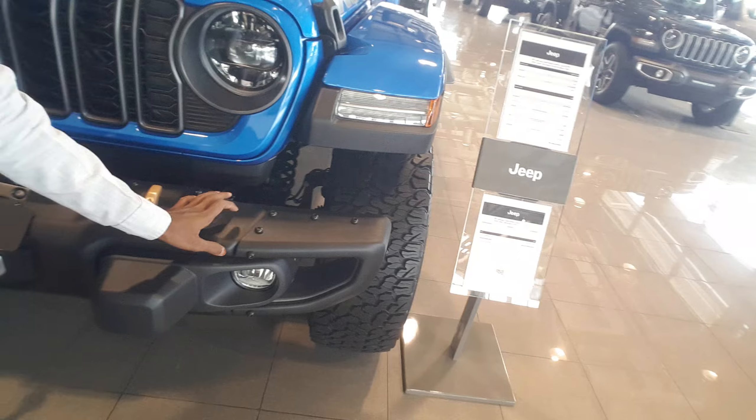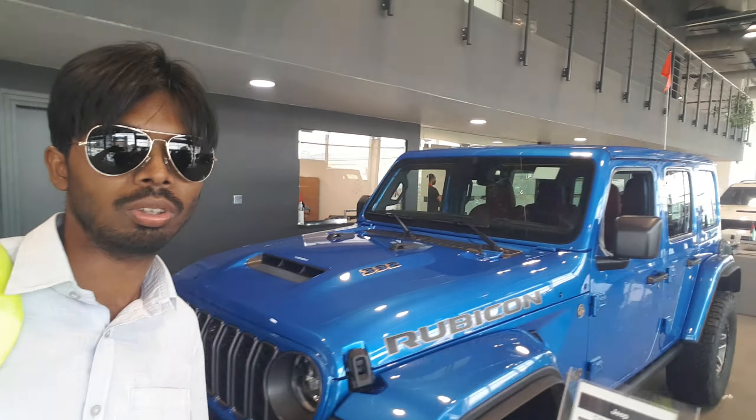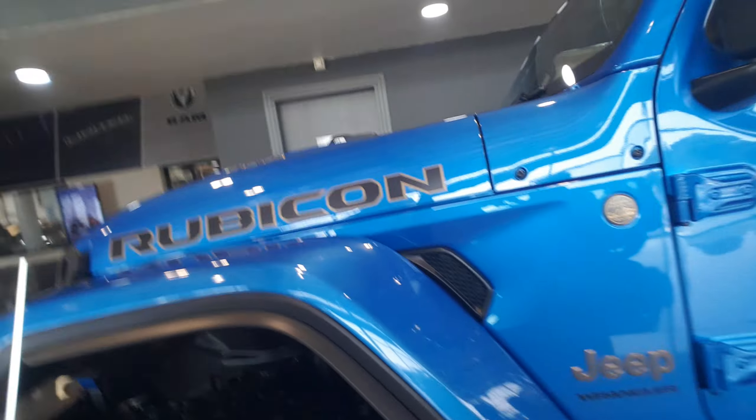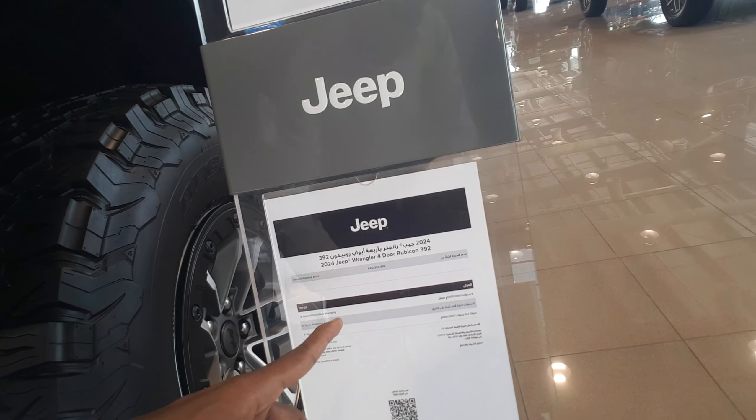This is a fully metal body on the front side. And let me show you on the side over here. I didn't say the price — the price is 319,000 AED.